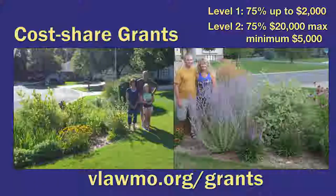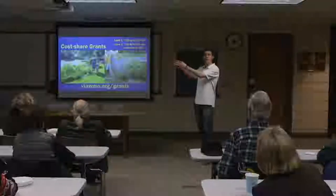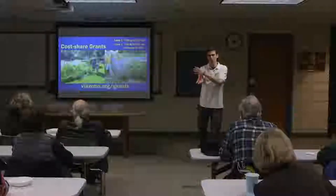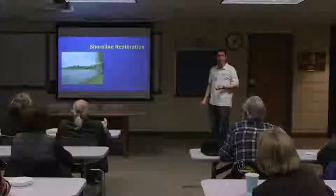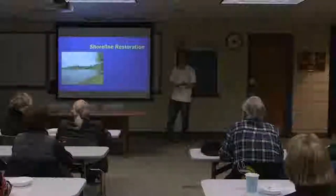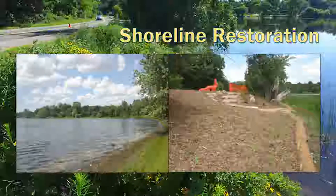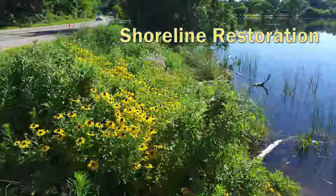We have our cost share program. Tyler facilitates our cost shares. We have two levels. Most common for property owners is level one — we'll reimburse 75%, up to $2,000, for projects like a rain garden or a native planting. These are best management practices for the upland areas that help water quality when they get down to the lake. Shoreline restorations can also be funded in our cost share — coming from maybe turf grass all the way down to the water, a degraded shoreline with soil eroding, we can replant that. The result is native vegetation that looks attractive, is great for pollinators, and acts as a buffer to protect the lake.